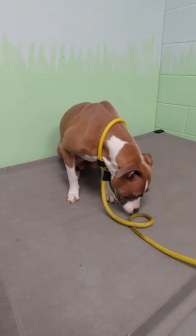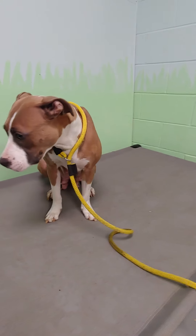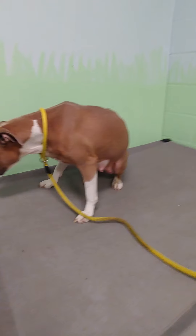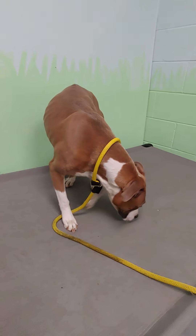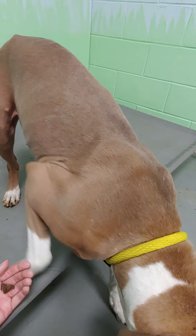This is Jojo Siwa. She's a time-to-adjust dog. She's so cute. You little mama. Hi. Do you want any of my treats? She doesn't care. Yeah, you're so pretty.